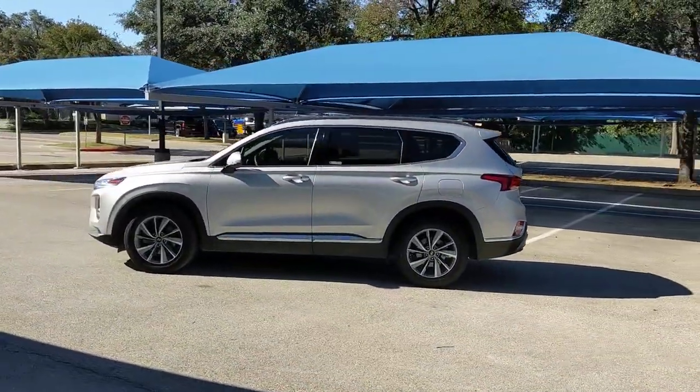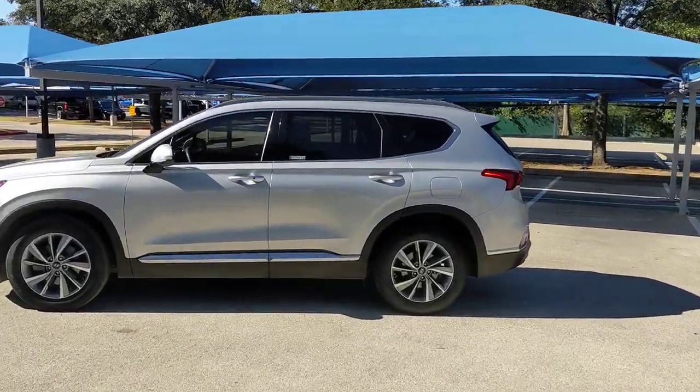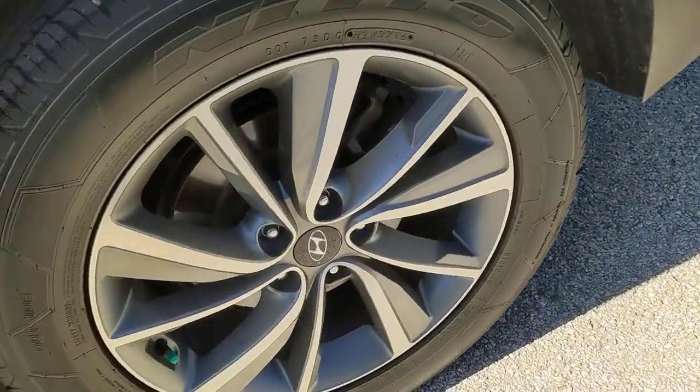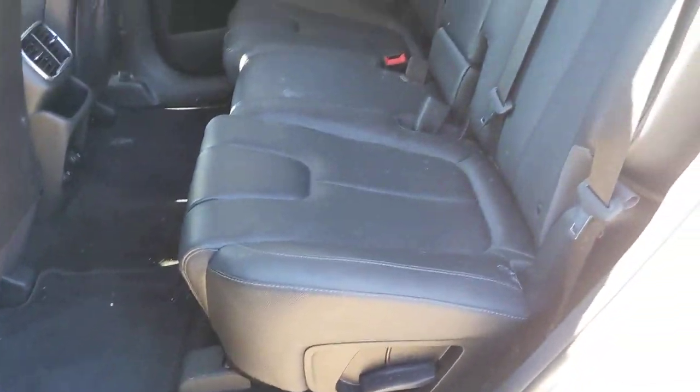These are just some of the great options this vehicle comes with: keyless entry, backup camera, keyless start, remote engine start, lane keeping assist, fog lamps, satellite radio, heated mirrors, adaptive cruise control, heated front seat.